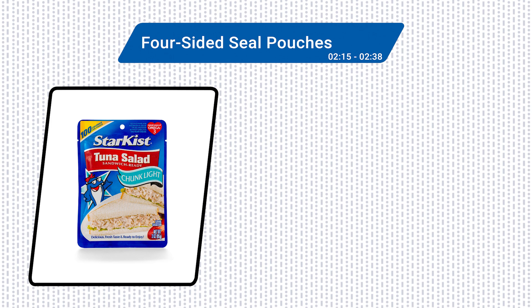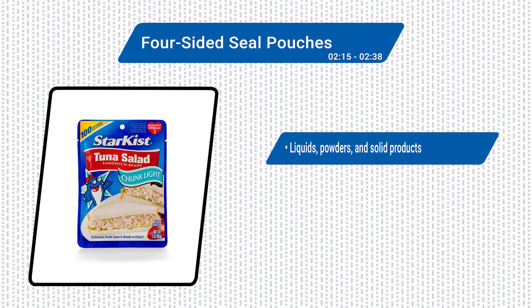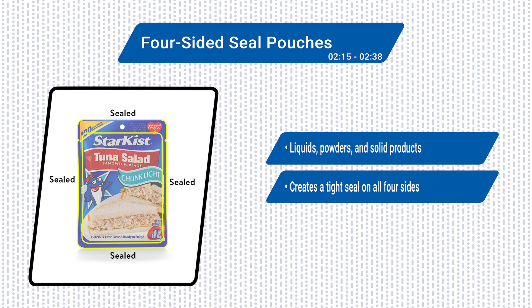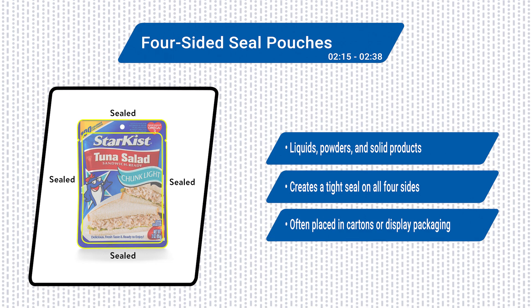Finally, let's talk about four-sided seal bags and pouches, which can handle liquids, powders, and solid products. You've probably seen four-side seal packs for powders, drink mixes, and even beauty packs. HFFS machines create a tight seal on all four sides, ensuring freshness. These pouches are often small, and the HFFS equipment is often integrated with cartoners or case packers for a complete solution.